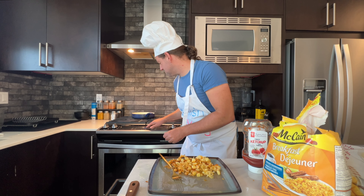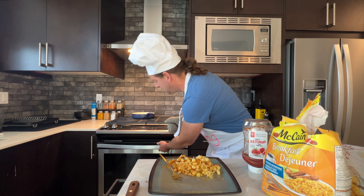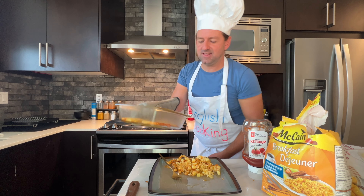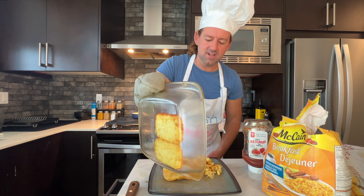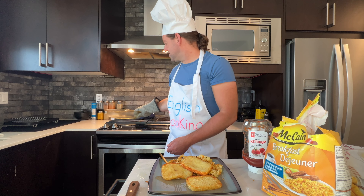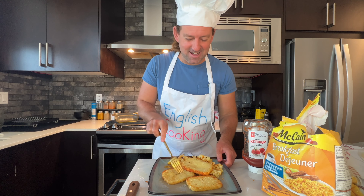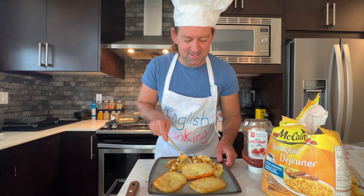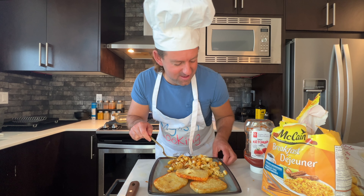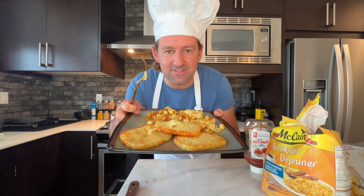We're going to turn off our oven and grab the patties with the oven mitt. Look at that, they're looking good! We'll dump them out — hash brown delight! Three different kinds of hash browns. Did you know what you were getting yourself into today with this video?